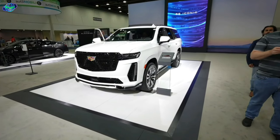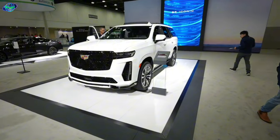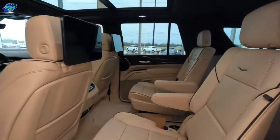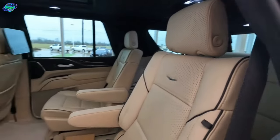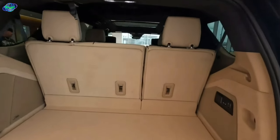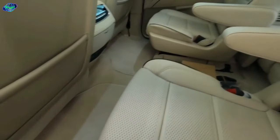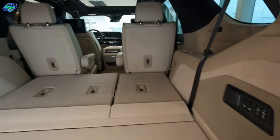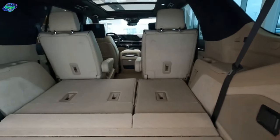This Escalade showcases an audacious design, its bold contours and elegant lines making heads turn at every corner. Step inside, and you're greeted by an opulent interior, filled with plush seats and premium materials that exude sophistication. The 2024 Cadillac Escalade is not just a car, it's a statement of style and luxury.